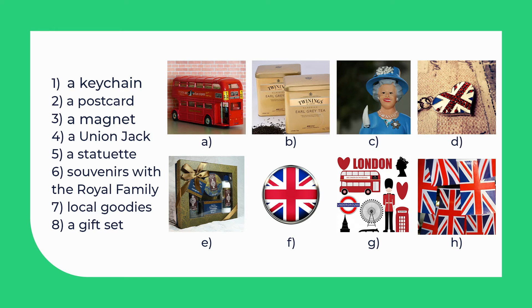1. A keychain is in picture D. 2. A postcard is in picture G. 3. A magnet is in picture F. 4. A Union Jack is in picture H. 5. A statuette is in picture A. 6. Souvenirs with the royal family are in picture C. 7. Local goodies you can see in picture B. 8. A gift set is in picture E.